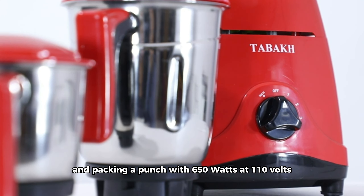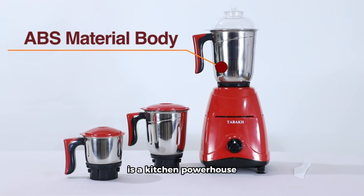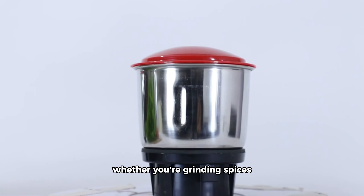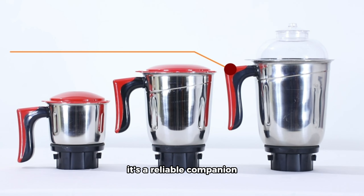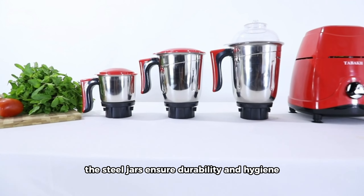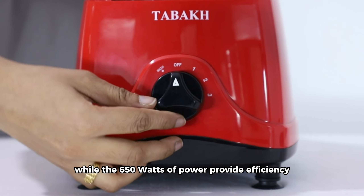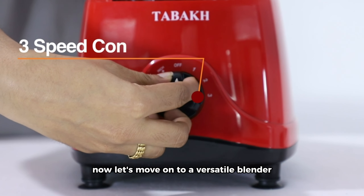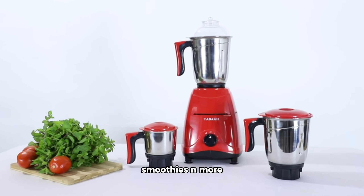Featuring three stainless steel jars and packing a punch with 650 watts at 110 volts, this Indian mixer grinder in a vibrant red color is a kitchen powerhouse. Whether you're grinding spices, blending, or creating smooth pastes, it's a reliable companion for your everyday cooking needs. The steel jars ensure durability and hygiene, while the 650 watts of power provide efficiency in grinding and blending.